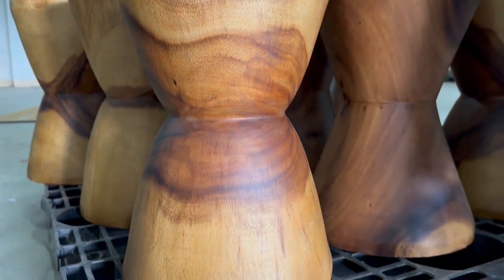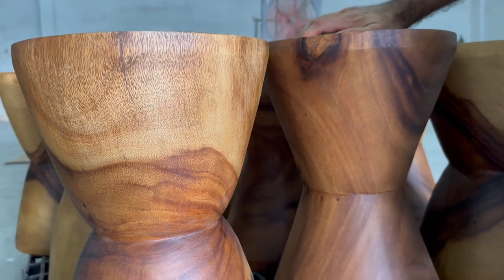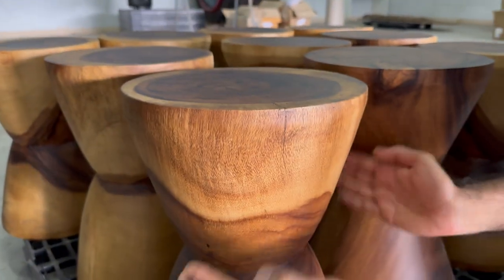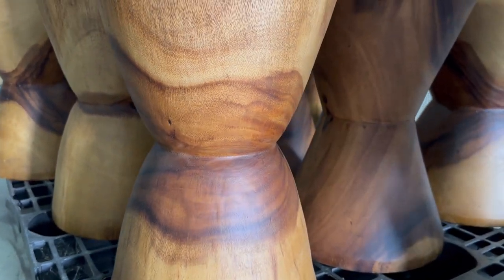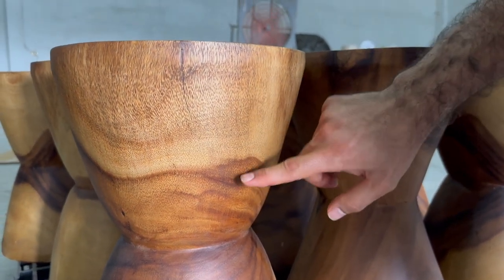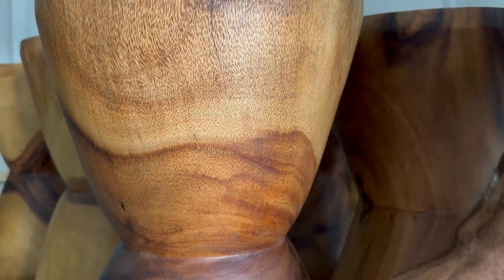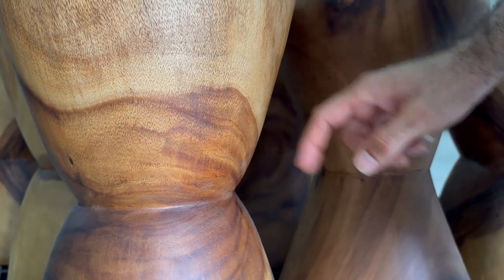This is another type of stool that is also selling very well. We have the outside coming in and then out — that's why it's called an hourglass stool. The features of the grain of monkey pod are really nice; you can see how the grain is showing its distinct features.